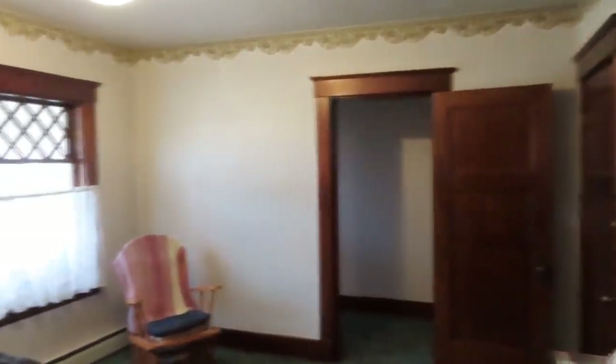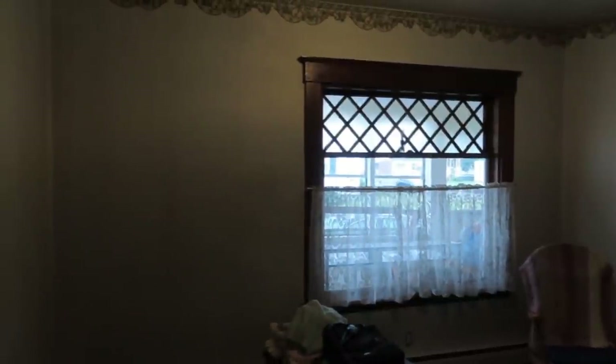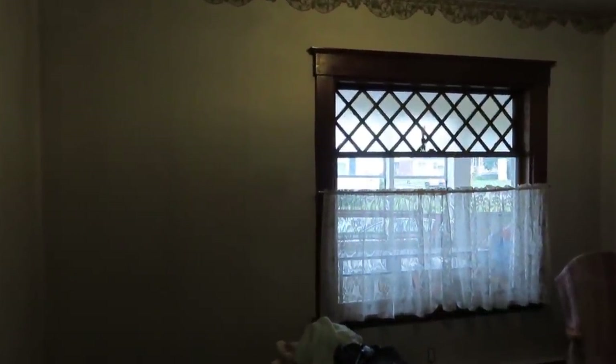I apologize for the low lighting — there's not a whole lot of lanterns or lights in here. This will be my wife's office, where her computer is going to be. This door right there goes down to the basement. We won't bother going down because it's just half dirt floor, half concrete floor.